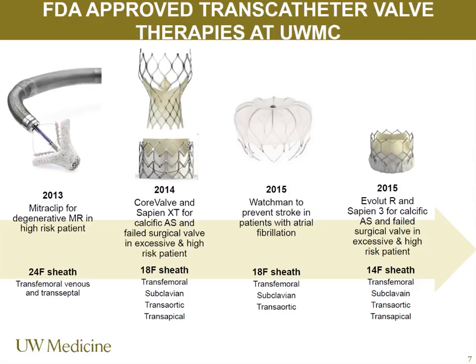Second-generation transcatheter aortic valves — the CoreValve and Sapien — were approved shortly thereafter. Then just last year, through an 18 French sheath requiring six-millimeter iliofemoral vessels, with alternatives including subclavian, transaortic, or transapical access if transfemoral isn't available. The Watchman device, which looks like a Japanese lantern, is used for left atrial appendage closure. That appendage is responsible for 90% of strokes caused by non-valvular atrial fibrillation, so we effectively occlude it using this nitinol and PTFE mesh device.